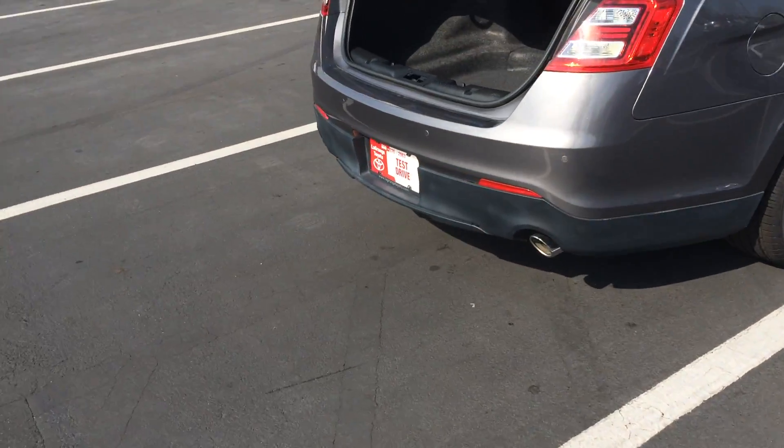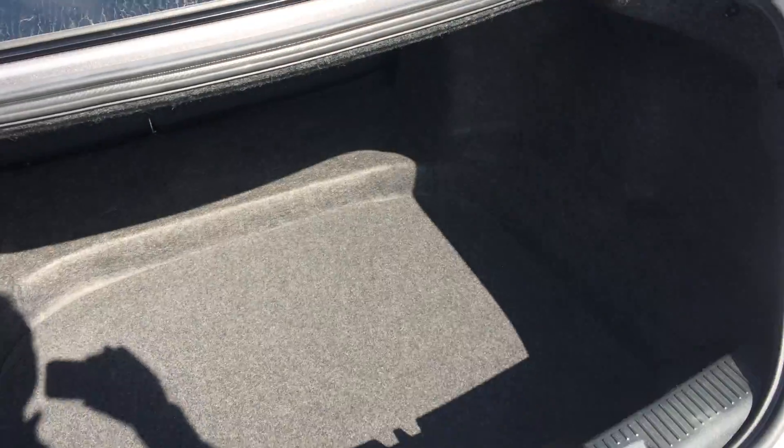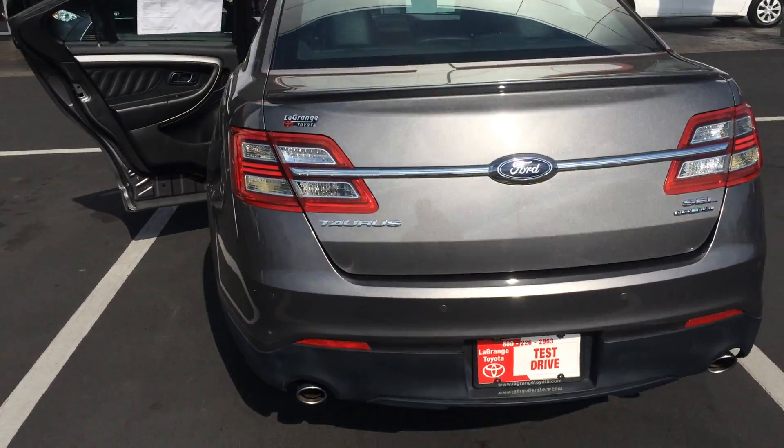In the back, chrome exhaust — dual exhaust. Parking sensors going on. Huge amount of space in the trunk. Your backup camera is right there. Nice rear spoiler. You can see the badging there for flex fuel.